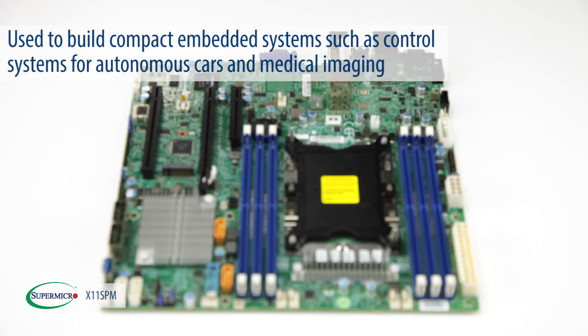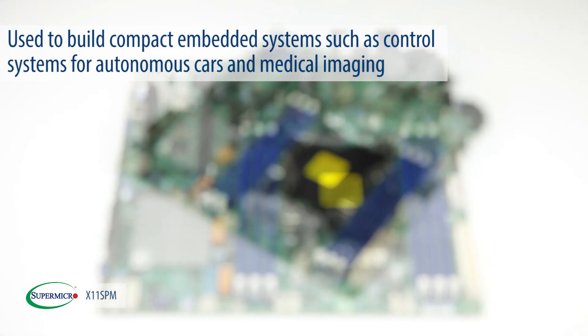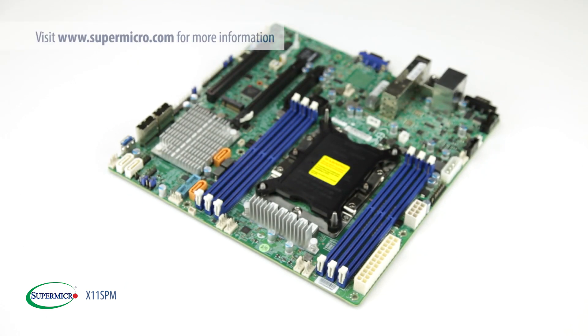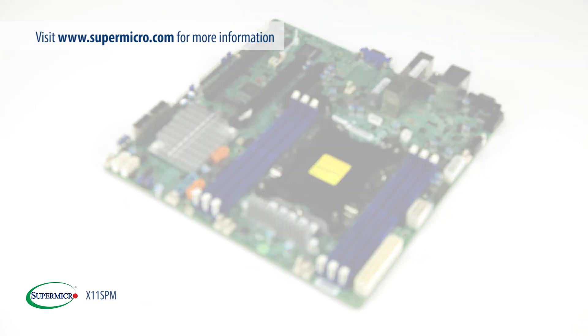Our customers use this product to build compact embedded systems. For example, the control systems for autonomous cars and medical imaging. For more information, please visit us at supermicro.com.